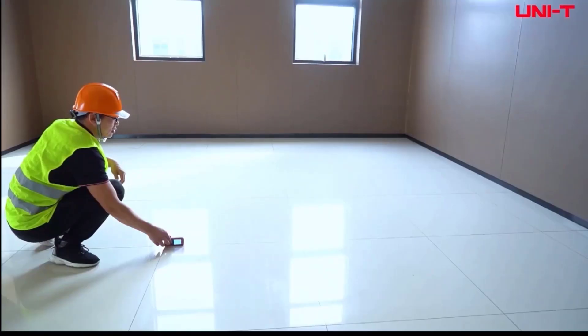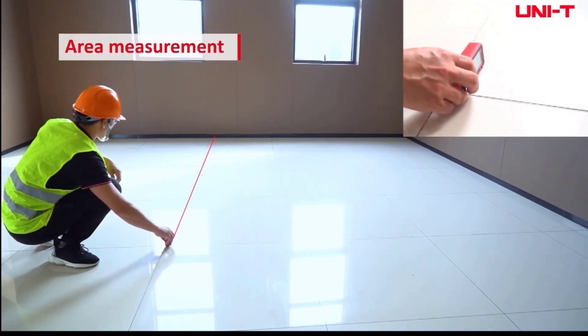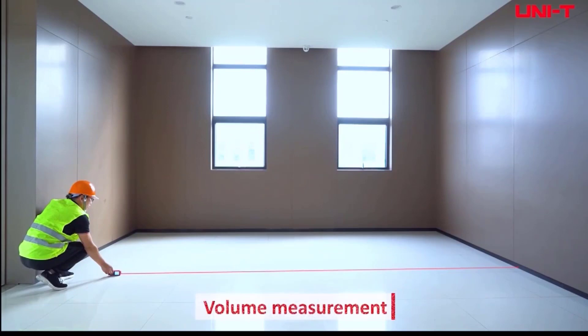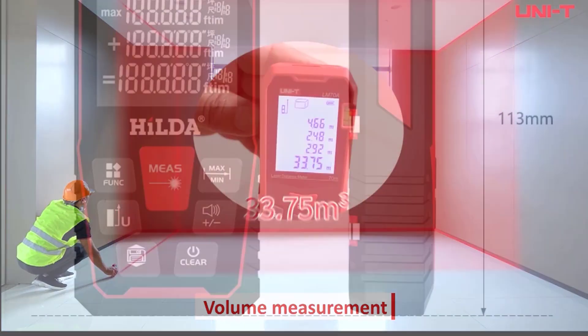Whether it's measuring the dimensions of a room, calculating distances for landscaping projects, or assessing building structures, these devices offer the flexibility to handle various scenarios with ease. The large 2.0-inch LCD display provides clear visibility of measurements, ensuring ease of use even in low-light conditions.